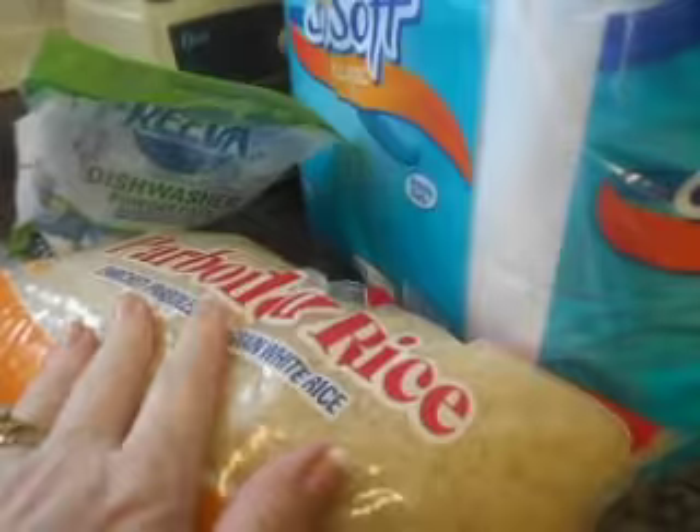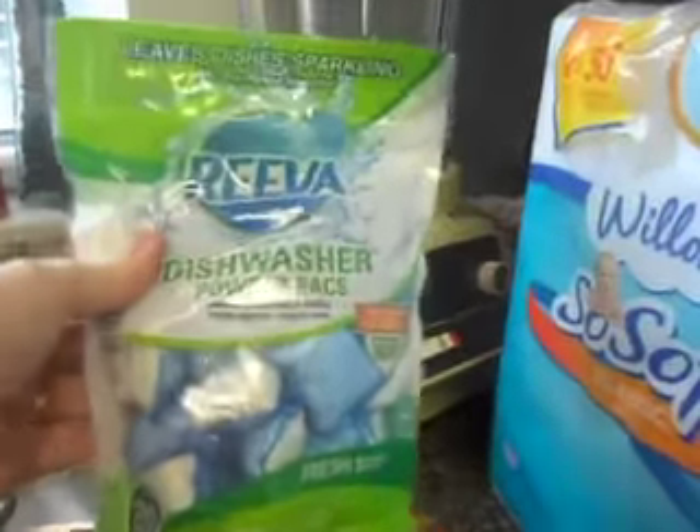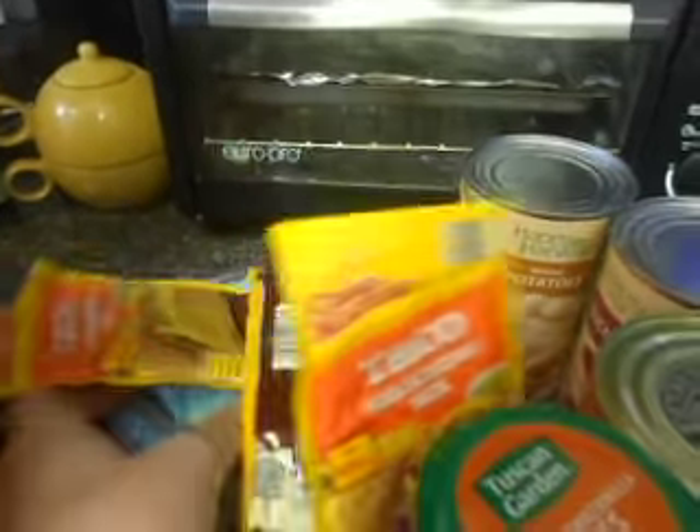TP from Aldi's. Parboiled rice — I'm stocked up. This is my dishwasher detergent, I think they're like $2.00. And then I just got some spices: taco spices, chili spice.